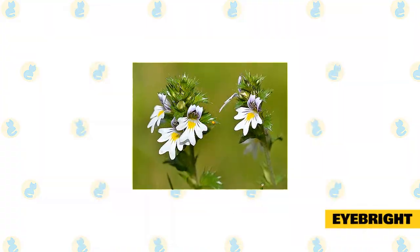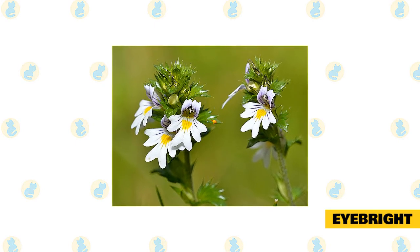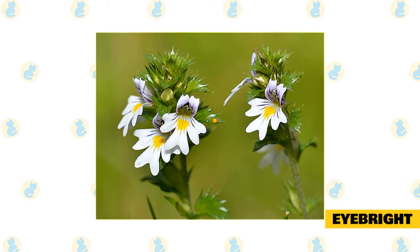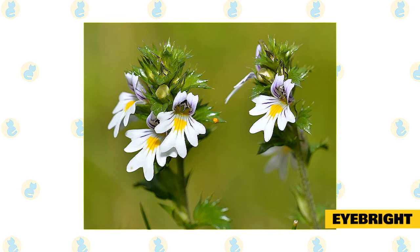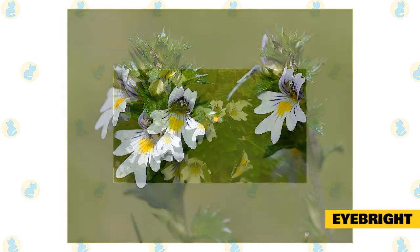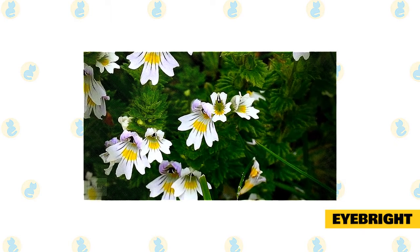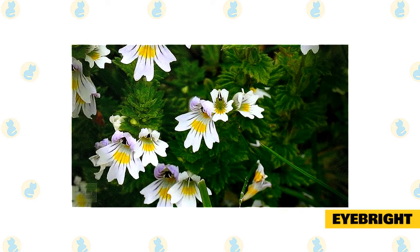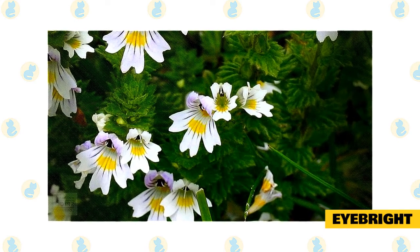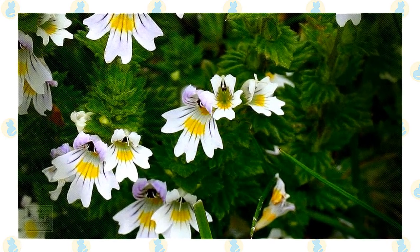Eyebright. Don't be worried if you have never heard of Eyebright, as this is probably the most uncommon herb mentioned on our list. This herbaceous plant can help with upper respiratory issues that some cats suffer from. Benefits include: helping cats with breathing problems, helping cats suffering from nasal problems, stopping cats from constantly sneezing, helping cats to stop itching their eyes, and supporting a cat's immune system. Most cat owners make Eyebright into herbal tea for their cats to drink, while others use it to clean a cat's eyes or nose.